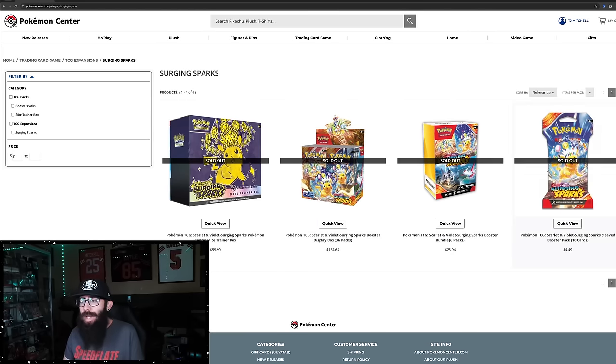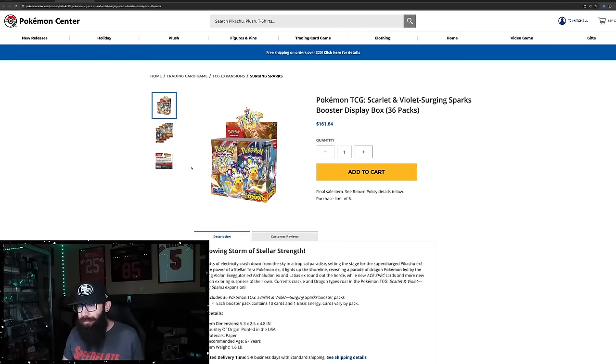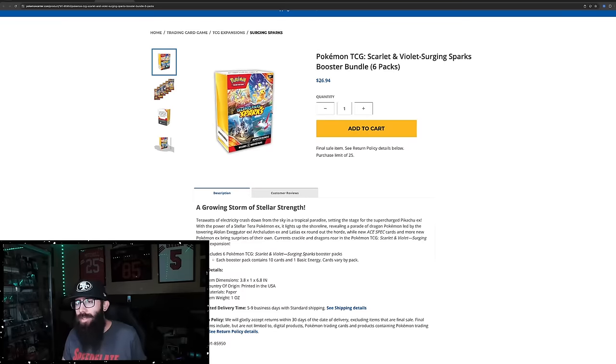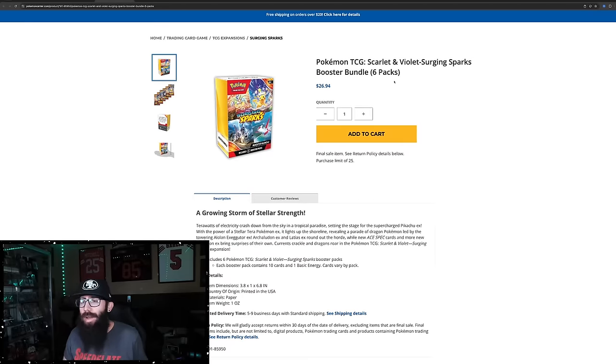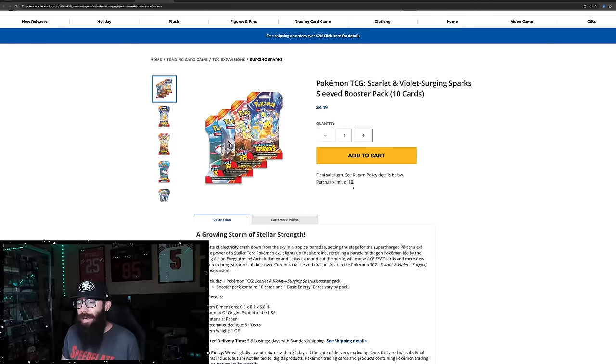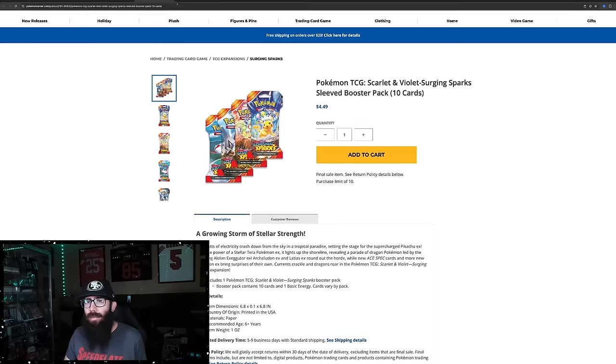However, when you click on these actual individual links — this landing page says sold out, but when you click on these — it shows that booster boxes are in stock, purchase limit of 6, $161, obviously MSRP. Booster bundles are in stock at $26, purchase limit of 25, MSRP again. And the sleeved packs, same thing, purchase limit of 10 at $4.49 per pack. Those are all available as well.